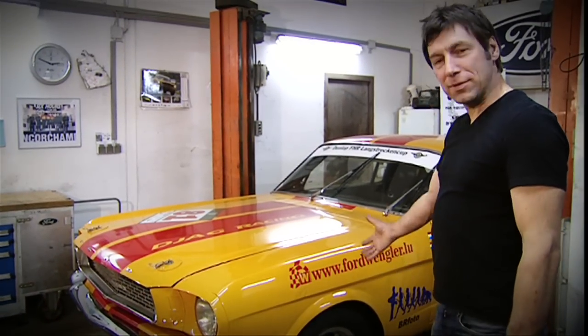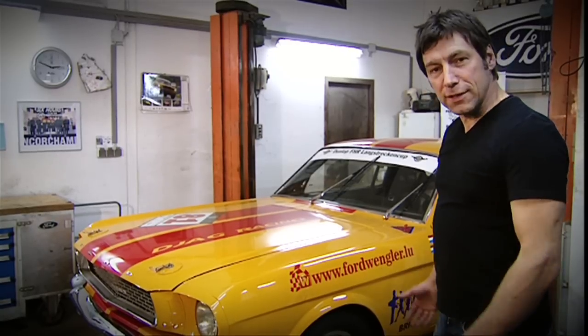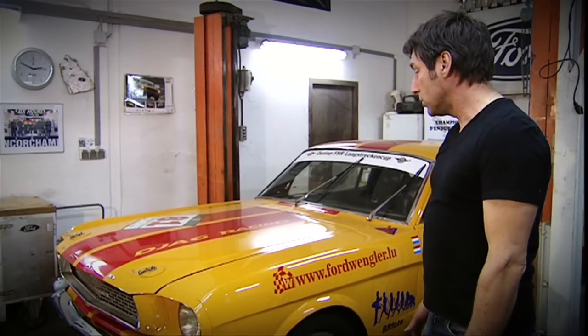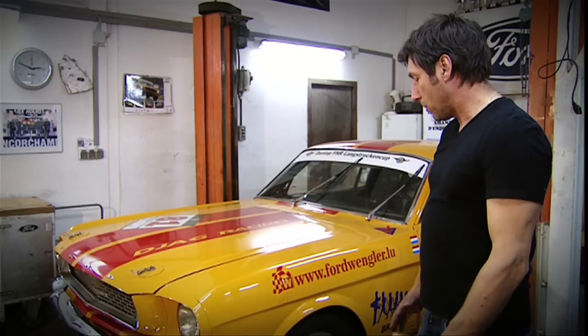Today we're getting our orange car ready for the next race. We need to do an oil change, change the front and back brakes, and fit a different transmission as the next race is a shorter circuit. We need a shorter gear ratio there so that we really shift from the spot.